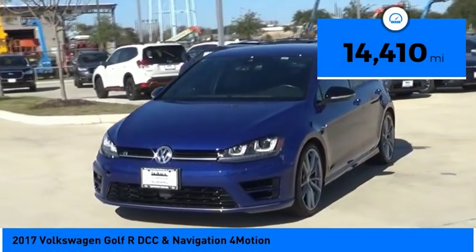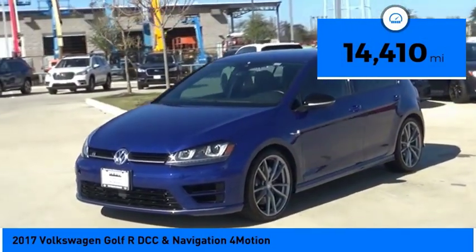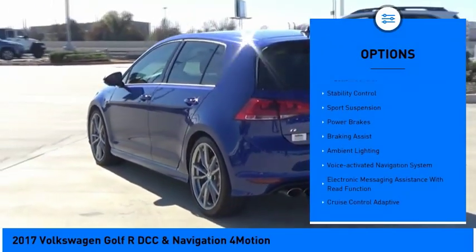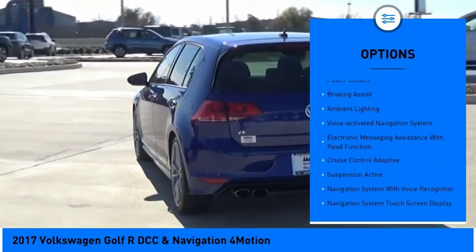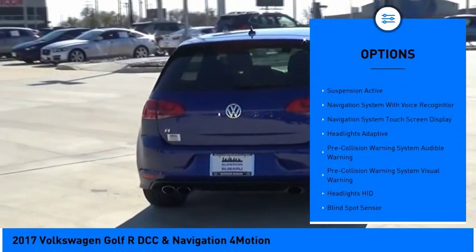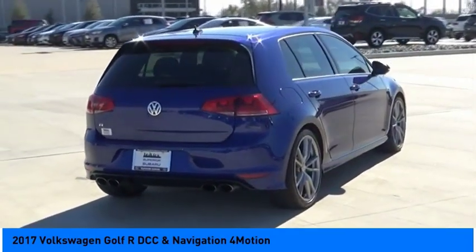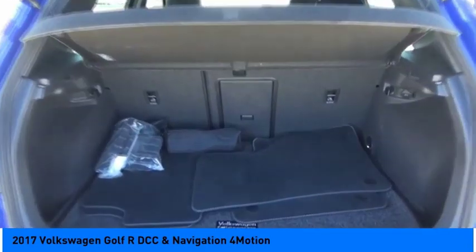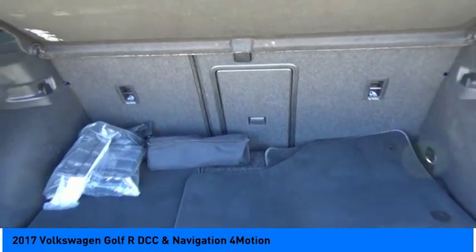This vehicle has less than 15,000 miles. Here are some of this vehicle's great options: driver adjustable suspension, ride control, power windows with safety reverse, traction control, stability control, sports suspension, power brakes, braking assist, ambient lighting, voice activated navigation system, and electronic messaging assistance with read function.